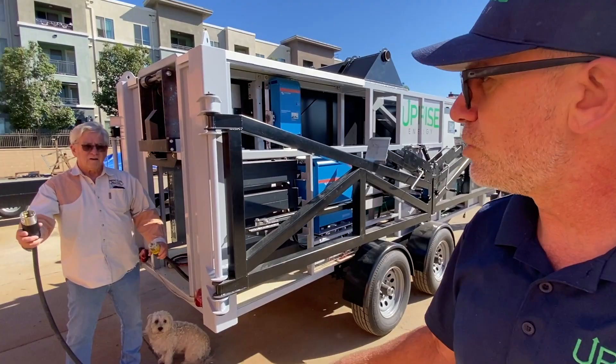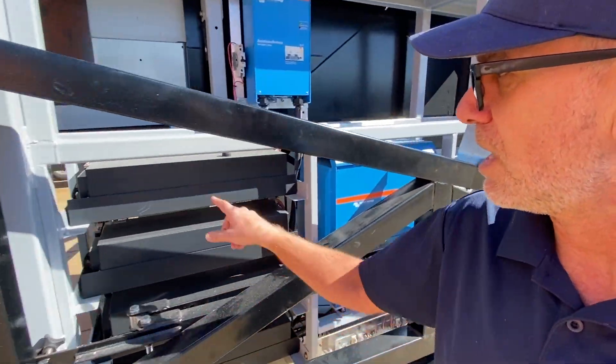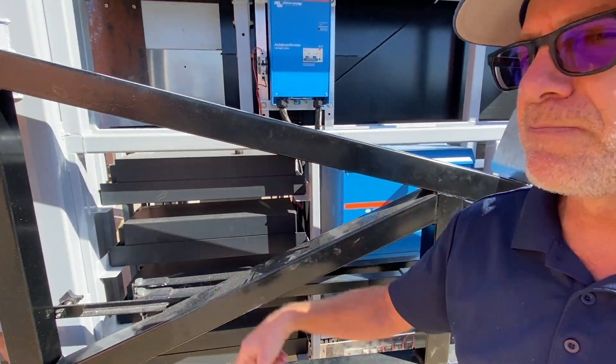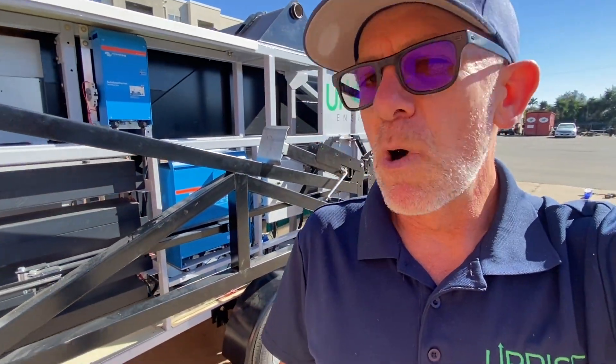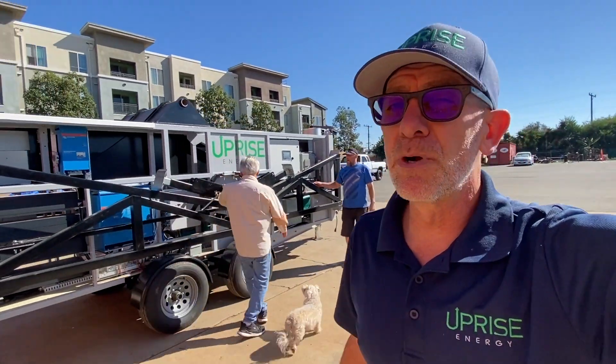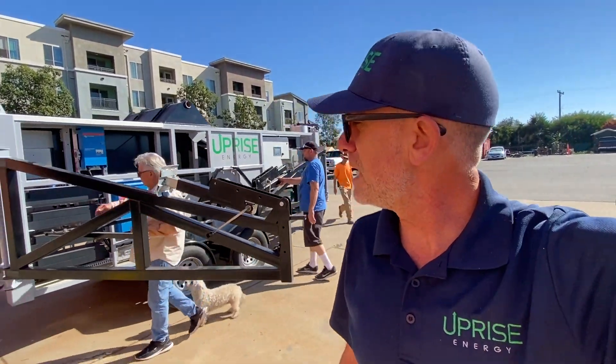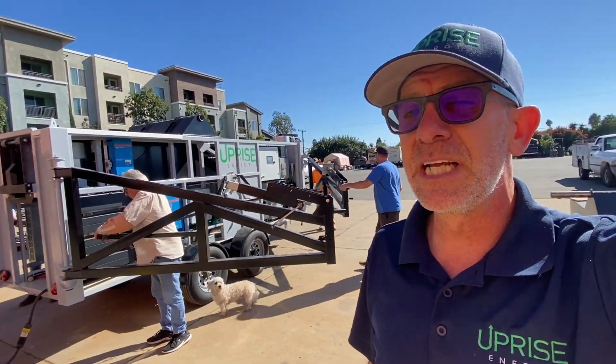Now, the moment that you arrive, you can plug right in and get all the power you need from the onboard LFP batteries. And while you're getting all the power that you need, the entire system can be set up by one person in less than a half an hour, or if you have a small crew like me, in just a few minutes.